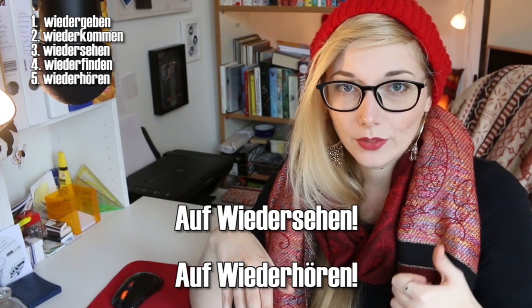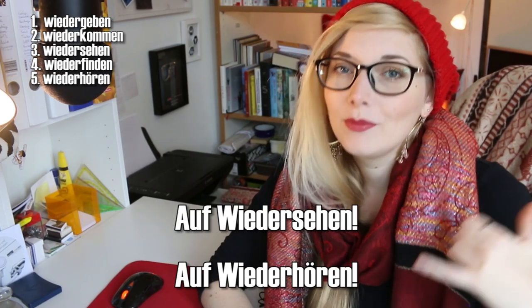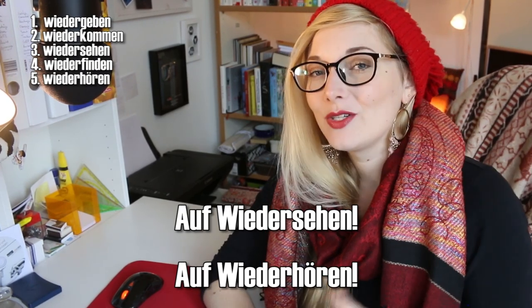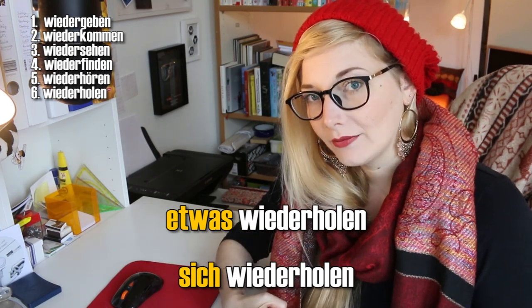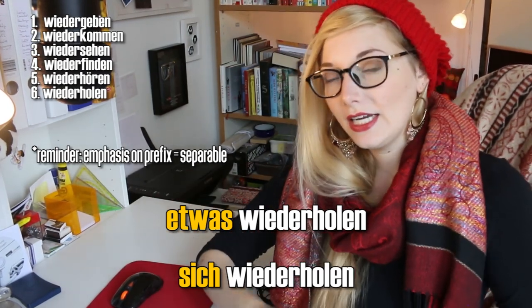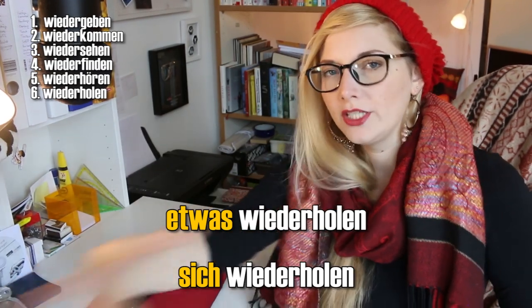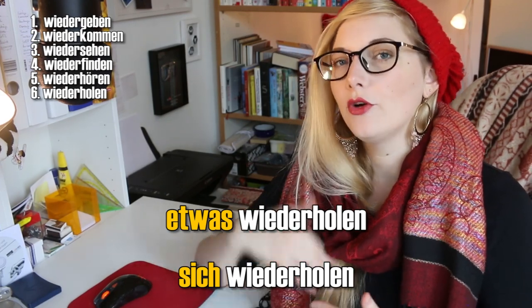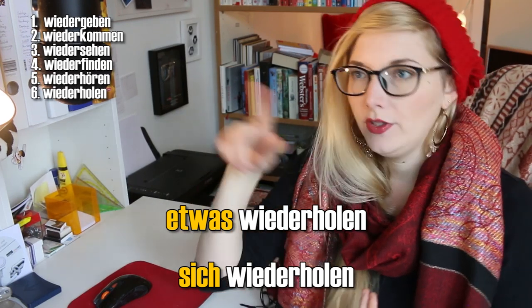Wiederhören — does it really exist as a verb? At least it's not commonly used. But you will hear it when somebody is on the phone: instead of 'auf Wiedersehen', which means goodbye, on the phone you say 'auf Wiederhören', because technically you're not seeing the person, you're hearing them. So auf Wiederhören means 'talk to you soon', goodbye. Etwas wiederholen means to repeat something. But etwas wiederholen with emphasis on wieder means to regain something, to get something back from somebody — so somebody took something from you and you wiederholen it, you get it back. Sich wiederholen means to repeat oneself, either because you keep saying the same thing or because it's a cycle — the year wiederholt sich.